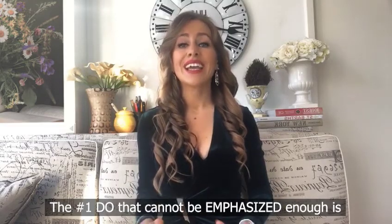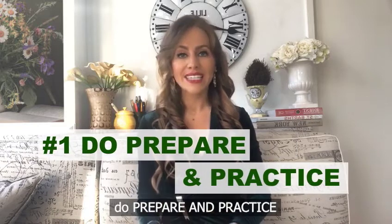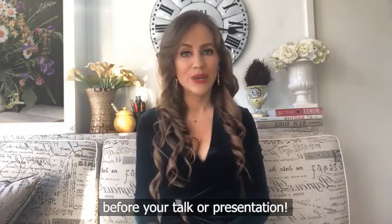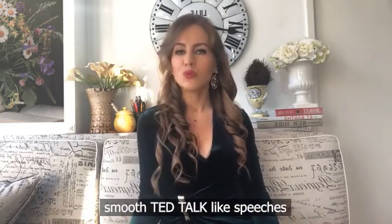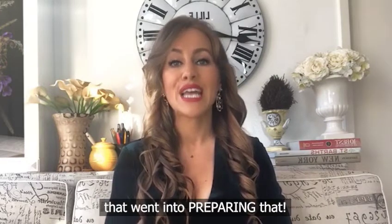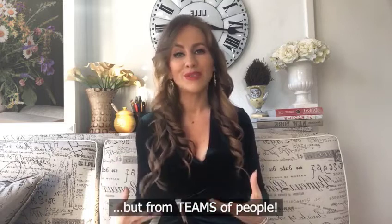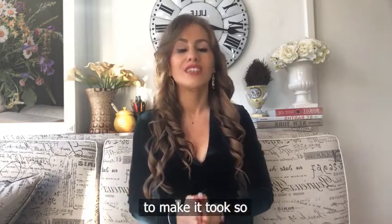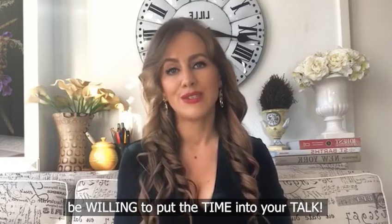The number one do that cannot be emphasized enough is: prepare and practice before your talk or presentation. If you want to give one of those effortless-looking, smooth TED talk-like speeches, there are hundreds of hours that went into preparing that — not just from one person, but from teams of people to make it look effortless. So be willing to put the time into your talk.